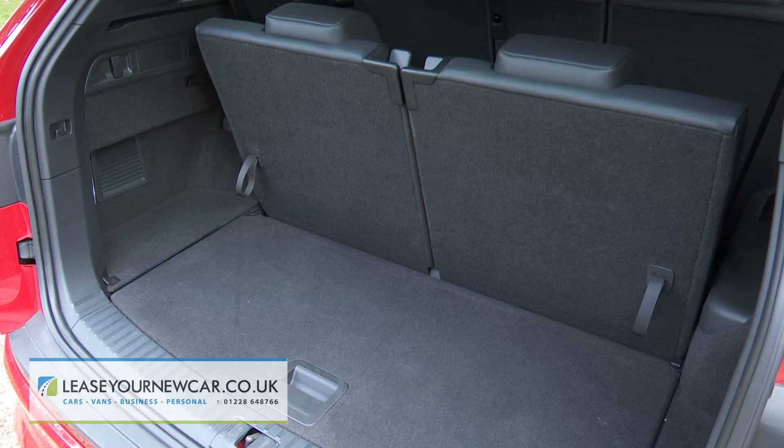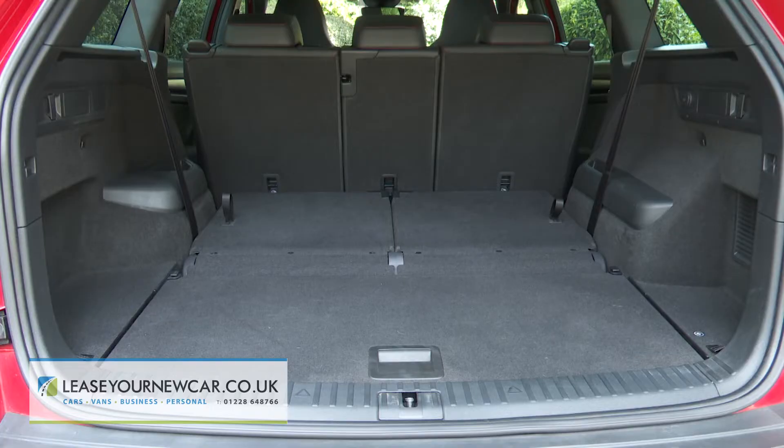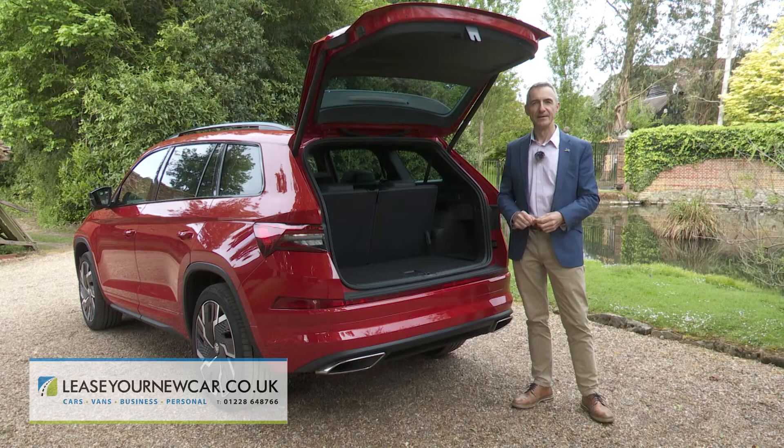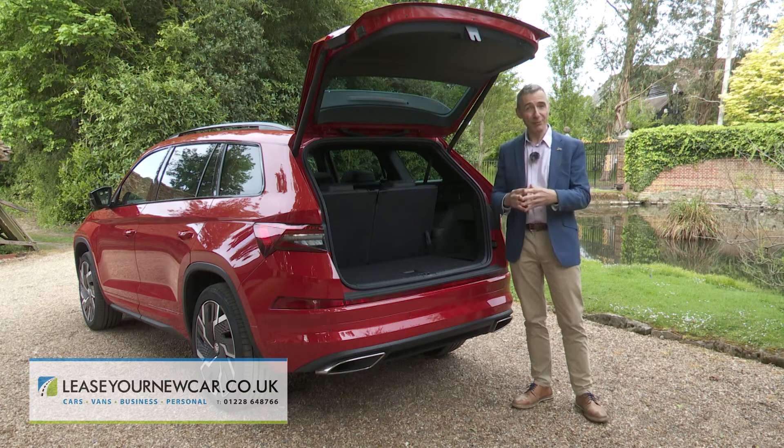Out back there's 270 litres of luggage room with all three rows in place, or 765 litres if you fold the third row and push the second one forward. It's 2,005 litres if you fold the second row too. So yes, this is about as practical as performance cars tend to get.